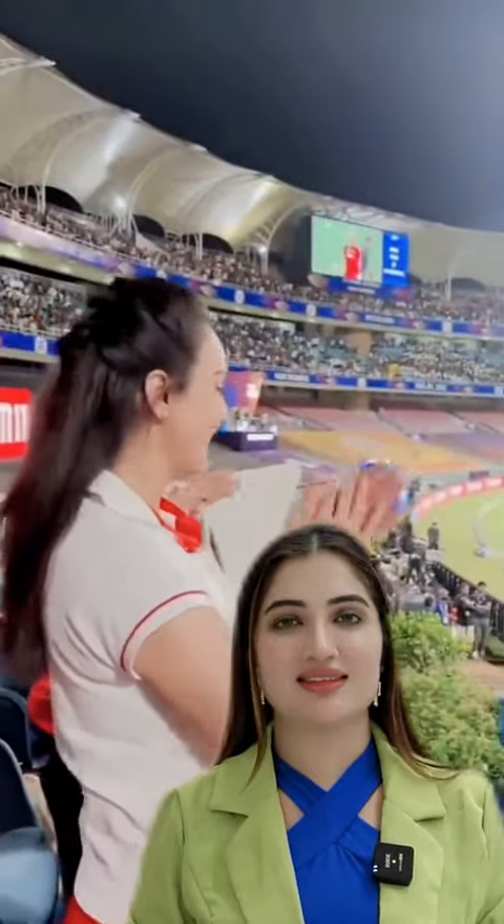Look at this video. Can you imagine she is 50? I mean, wow, this is called aging gracefully.